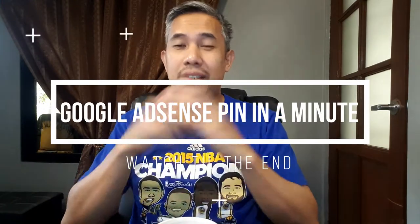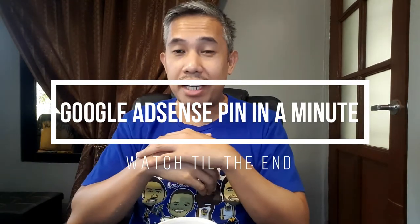We don't want that — the whole reason we're doing this is partly to earn from the ads. So without further ado, let's get down to it. This video will talk about how to get your PIN in less than a minute. You heard that right — less than a minute. I was surprised as well that there is actually a way to get that done.